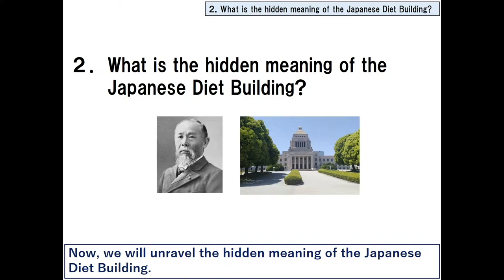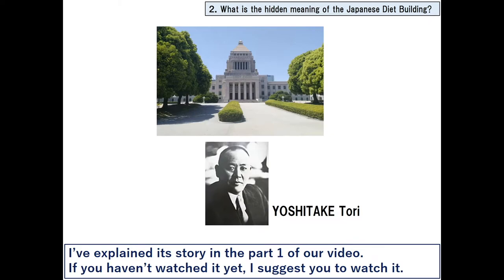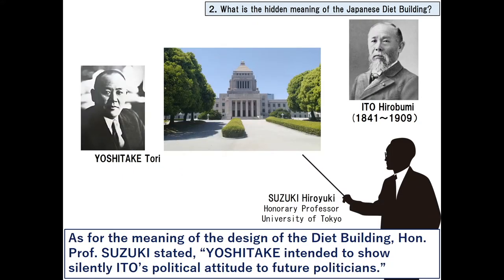Now we will unravel the hidden meaning of the Japanese Diet building. The design of the central tower is a pyramid shape — I've explained its story in part 1 of our video. Honorary professor Suzuki was convinced that during the thinking of the design of the Diet, architect Yoshitake repeatedly recalled Ito, who had contributed to the establishment of parliamentary politics and finally had given his life for the country. Suzuki continued that Yoshitake believed the mausoleum design by Takeda was the most suitable as the design of the central tower of the Diet.